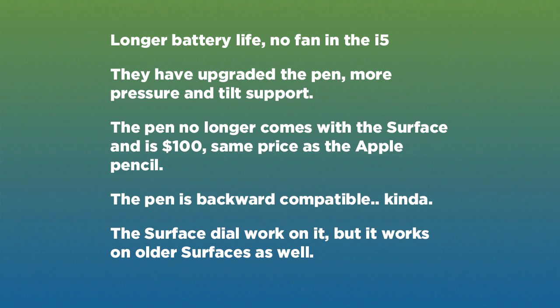First is the longer battery life — up to 13 hours — and there is no fan in the i5. Second, they've upgraded the pen; there's more pressure and tilt support. The pen no longer comes with the Surface — it is now $100, the same price as the Apple Pencil. The pen is also backwards compatible. The Surface Dial also works on it, but it also works on some of the older Surface models as well.